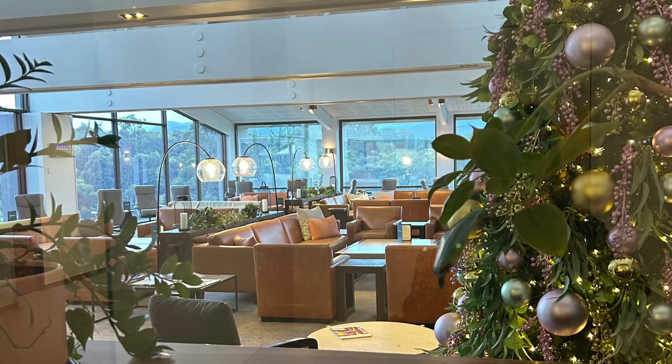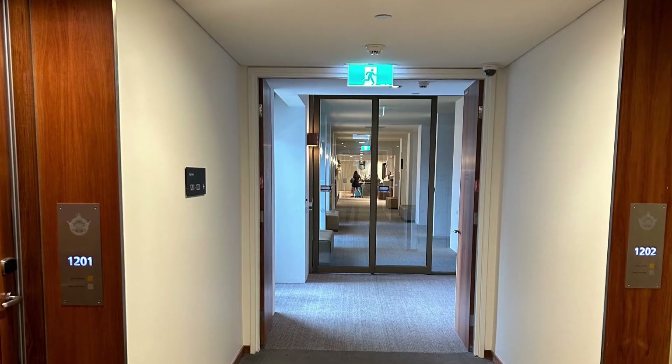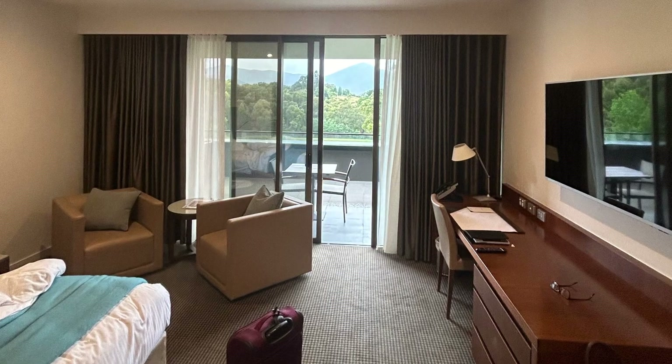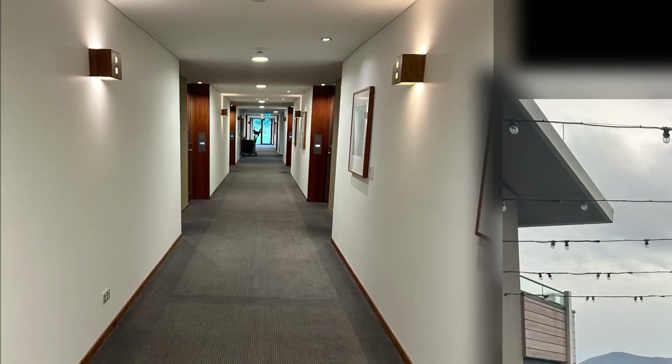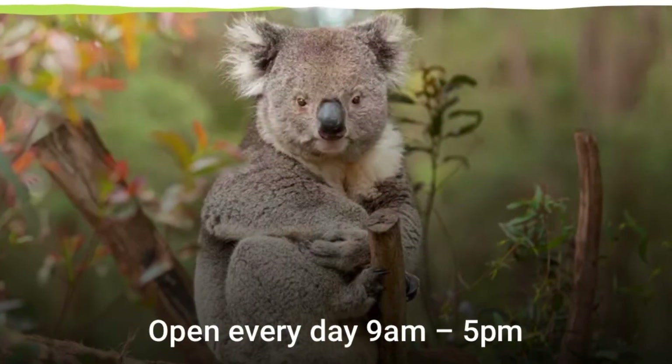Another place to go to is the RACV Healesville Country Club and Resort, especially if you like golf. The rooms there are incredibly large with beautiful views, and the staff are really friendly and very welcoming.